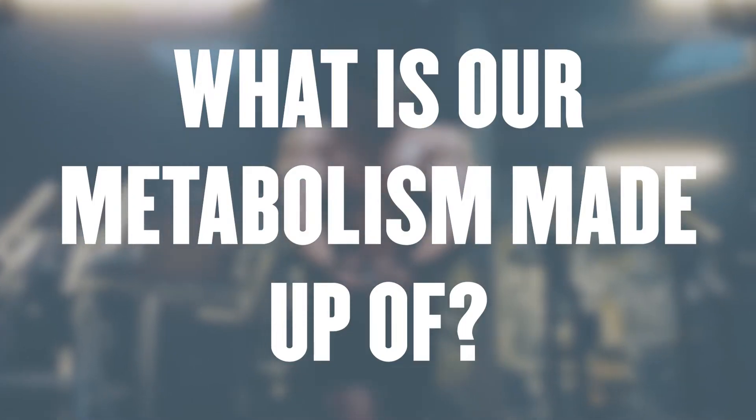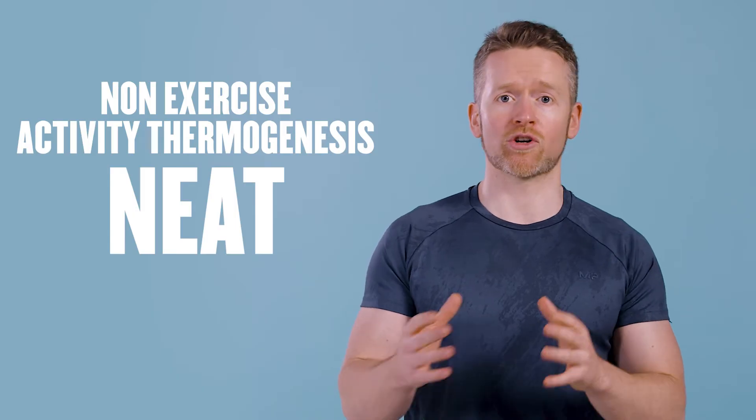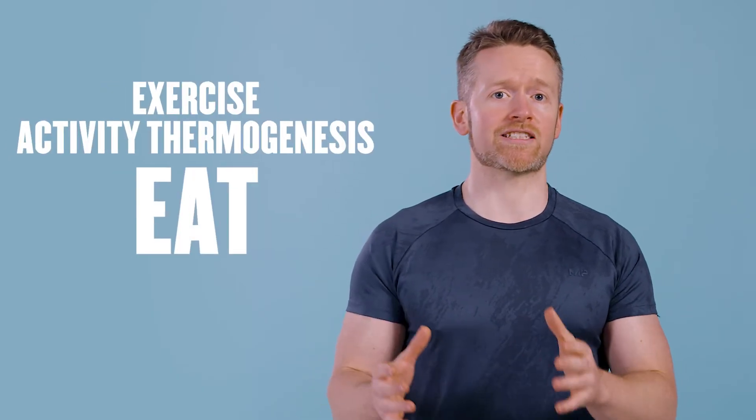Your metabolism is made up of four main parts: your basal metabolic rate or BMR, your non-exercise activity thermogenesis or NEAT, your exercise activity thermogenesis, and the thermic effect of food or TEF, which is sometimes called diet-induced thermogenesis.